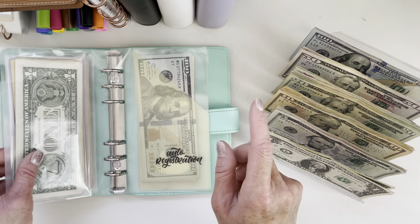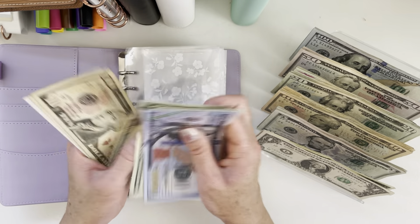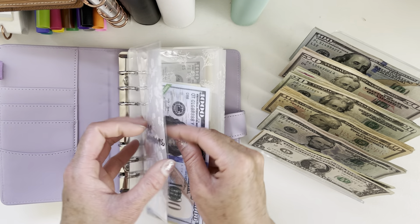Car maintenance will be getting $20. Car maintenance now has $1,175.